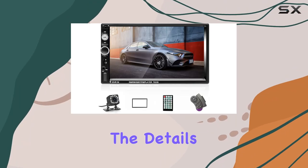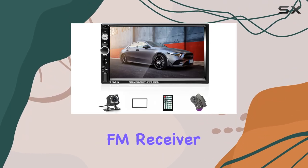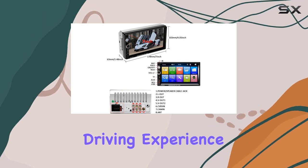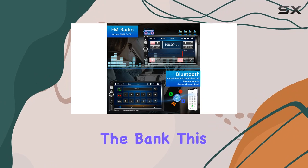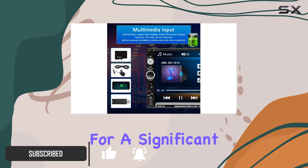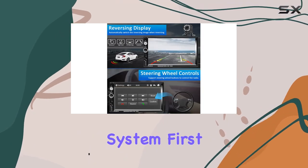Today, we're diving into the details of the Double DIN Car Stereo FM Receiver, a 7-inch touchscreen radio that promises to enhance your driving experience without breaking the bank. This unit comes packed with features that are sure to catch the eye of any tech-savvy car owner looking for a significant upgrade to their vehicle's multimedia system.